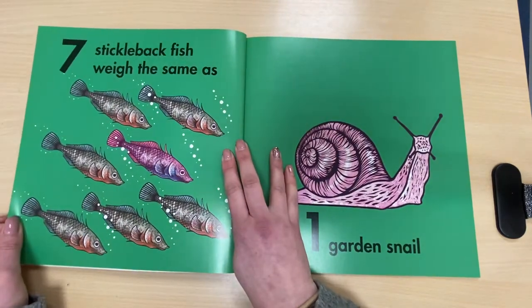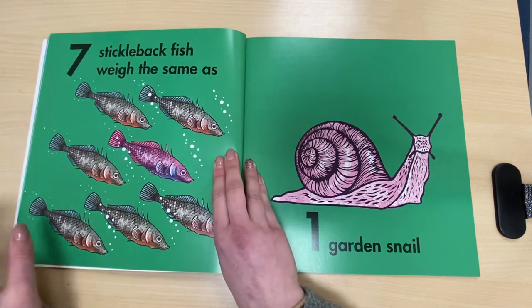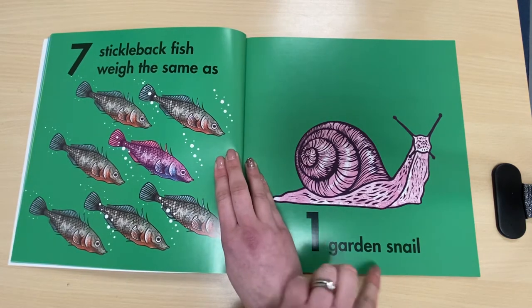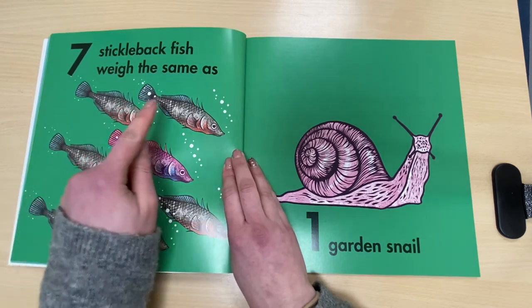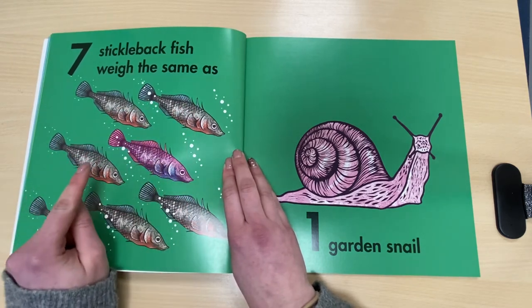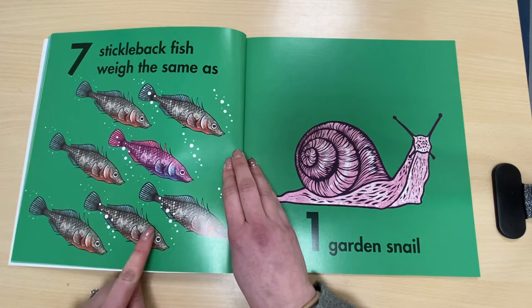Seven stickleback fish weigh the same as one garden snail. Shall we count these stickleback fish? One, two, three, four, five, six, seven.